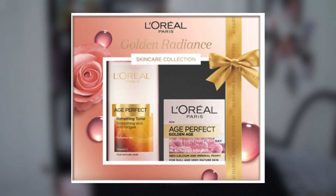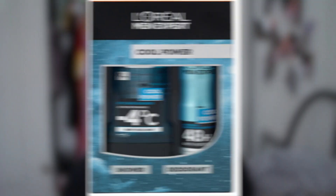I also found a L'Oréal Paris skincare set — the Radiant Skincare gift set, which comes with an Age Perfect refreshing toner and Age Perfect cream. Maybe don't get this for someone slightly younger — they might get offended. This L'Oréal set is only £14.99 and it's on three for two. I also found the men's version, which is £5.99 and comes with a deodorant and a shower gel — also three for two.